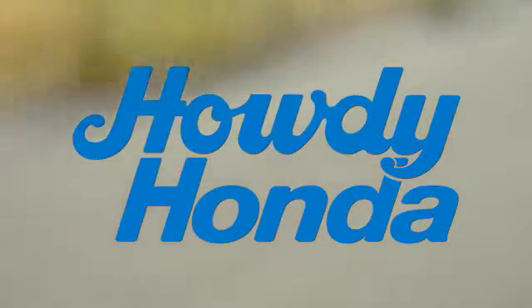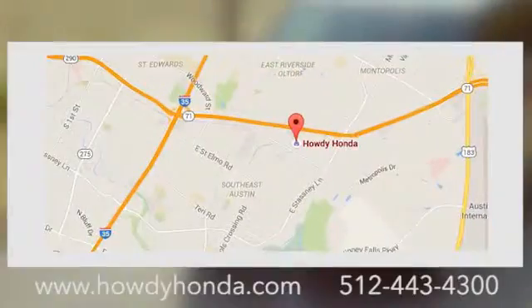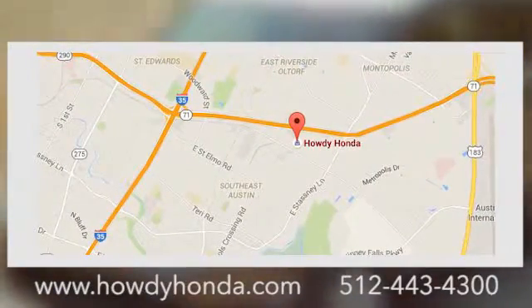At Howdy Honda, we're a friendly dealership with real pride in our Texas roots. Conveniently located at 5519 East Ben White Boulevard in Austin, Texas.